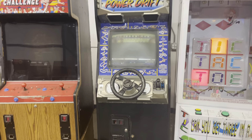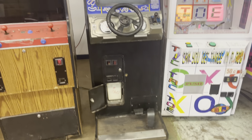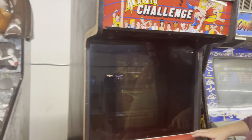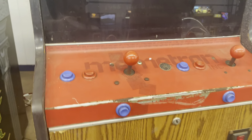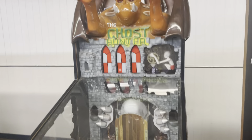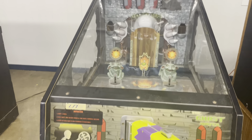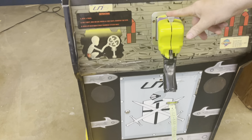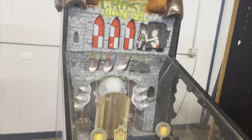Math Mania is a kiddie game in a Gremlin cabinet — a little dark. Ghost Hunter is a fun redemption game where you're actually using your coins as your bullets to hit targets, kind of like The Simpsons. It's a quick coin-roll-down deal.